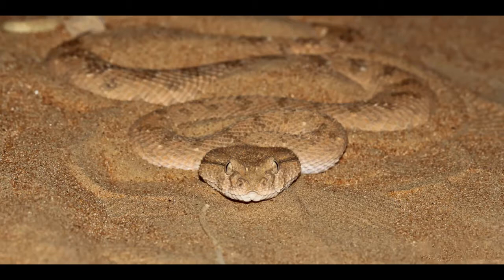When the Horned Viper is faced with danger, it curls the body and produces a rasping sound by rubbing keeled scales together. It also hisses and inflates the body to look bigger.